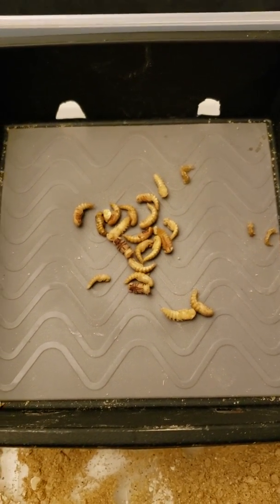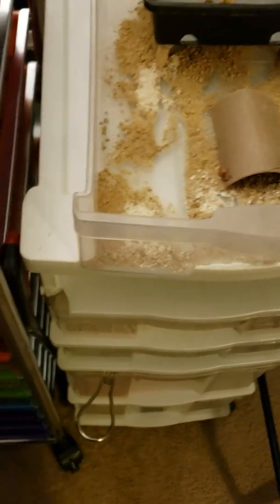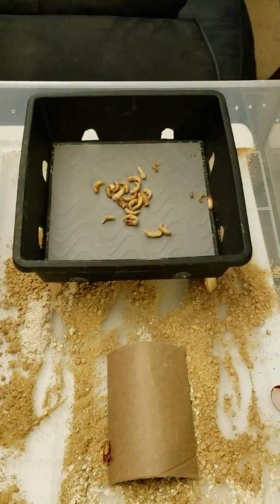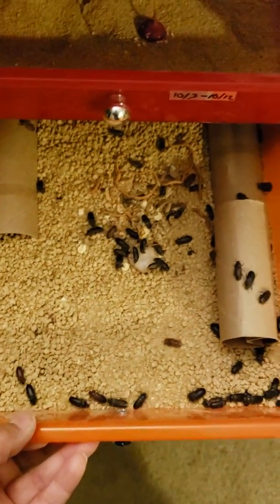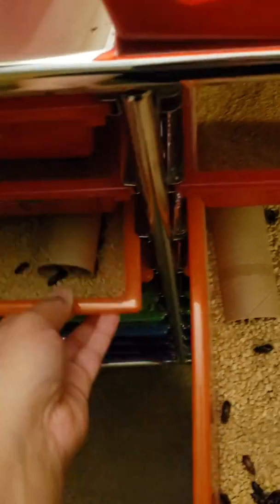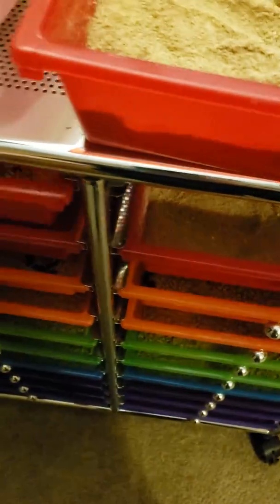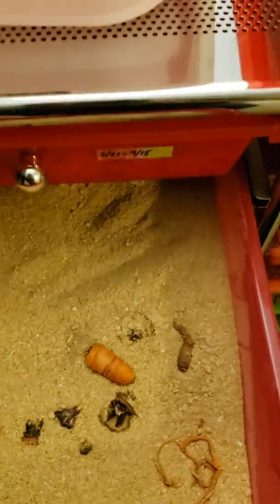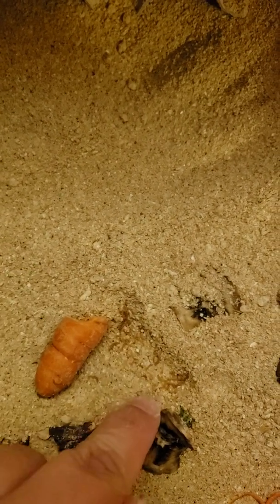I yield a lot more beetles because I separate them into different stages — technically four: my mealworm drawer, which I'm waiting for all of these guys to pupate; my pupa drawer with my fresh beetles; and then I have two drawers here with beetles that I just changed over today. Once I sift them out — I just did a video about how I sift them — you'll get this drawer. This is one of my first drawers with oats, which I'm not really fond of. I use chicken feed as my substrate, but you'll see I have all these little babies right here.